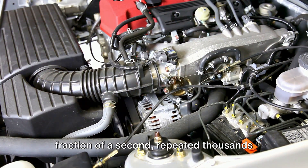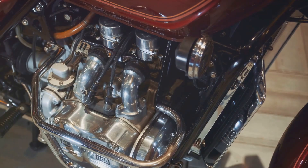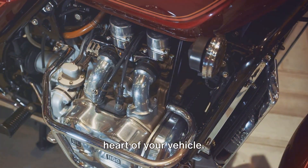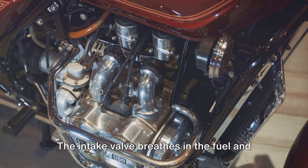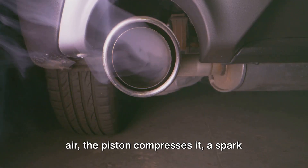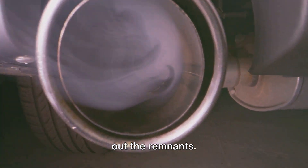Each of these stages happens in a fraction of a second, repeated thousands of times per minute. It's a testament to the marvels of engineering, a constant rhythm within the heart of your vehicle. The intake valve breathes in the fuel and air, the piston compresses it, a spark ignites it, and the exhaust valve breathes out the remnants.